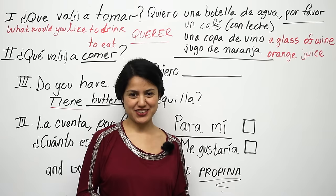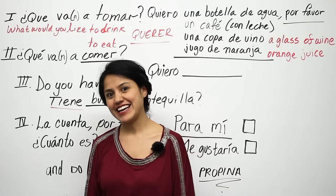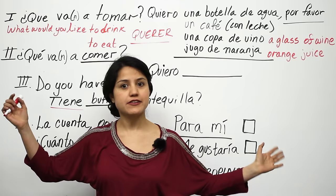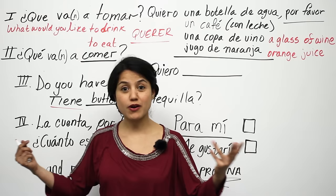Welcome to Butterfly Spanish. Hola, me llamo Ana, and in today's lesson we're going to learn how to order in a restaurant. A lot of tourists go on vacation and sometimes they don't know how to order in Spanish. Even though they can get through it with a little bit of English here and there, I want you to be able to order in Spanish and get what you want.